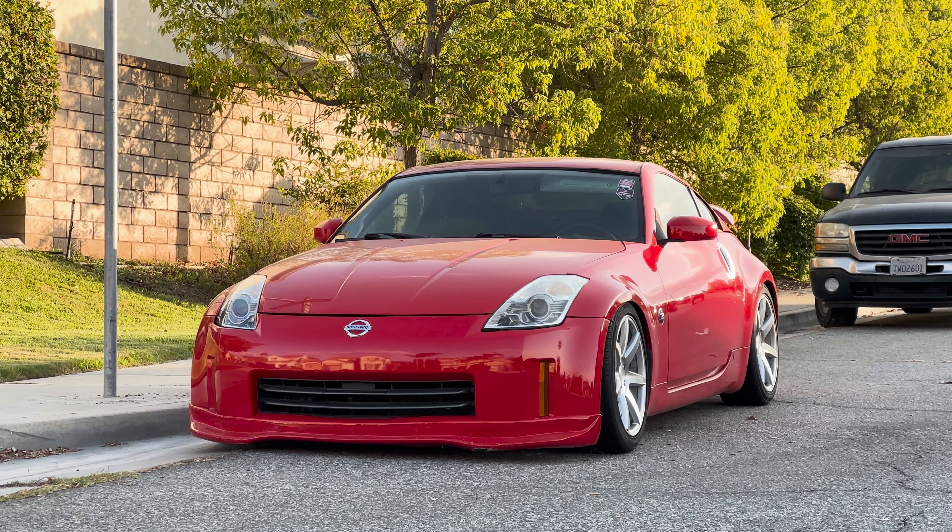Welcome back to the YouTube channel. Today we're back in my 2006 Nissan 350Z Rev Up, and we're going to be talking about three power mods for both my 350Z Rev Up and my 350Z HR. We're going to start with the Rev Up, go for a little cruise, and talk about the three power mods I feel are the most important things you need to start with when it comes to the Rev Up engine.